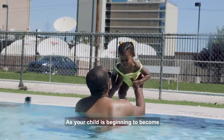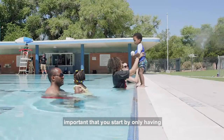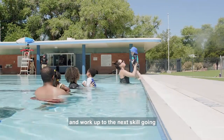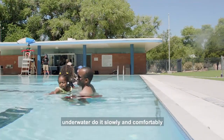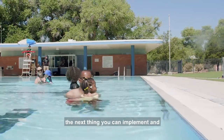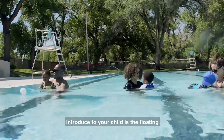As your child is beginning to become more comfortable jumping in, it's important that you start by only having the child submerge up to their waist and work up to the next skill — going underwater. Do it slowly and comfortably.